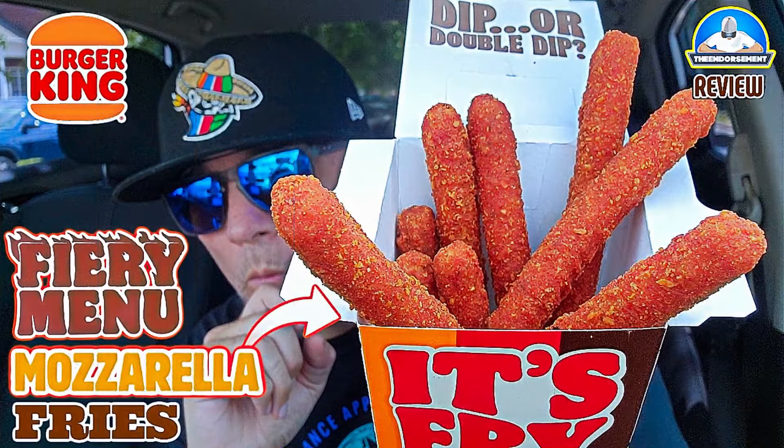All right, check it out. It is raining cats and dogs, but I had to get this video filmed. I've been doing all of the new items on the fiery menu over at Burger King.